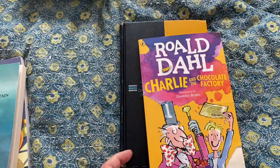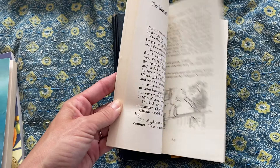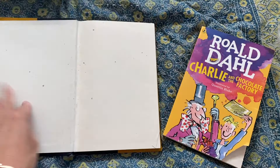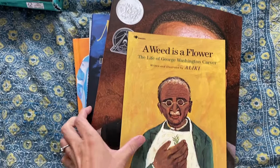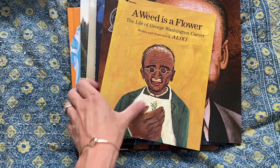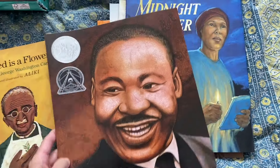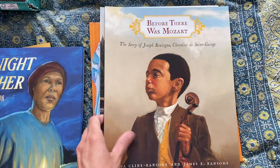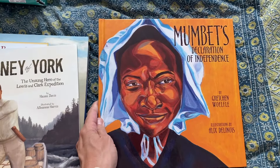Last but not least for chapter books, I have Charlie and the Chocolate Factory. I don't have a guide to go with it and I don't really remember loving the movie, but I thought this might be a fun one to read with both my kids. I found this really cool vintage one at the thrift store. For Black History Month, I got the book collection from Beautiful Feet Books — a mini unit with a little guide that's basically just reading the books and discussing them. The titles are: A Weed is a Flower, Martin's Big Words: The Life of Dr. Martin Luther King Jr., Midnight Teacher: Lily Ann Granderson and Her Secret School, Before There Was Mozart, The Journey of York, and Mamba's Declaration of Independence.